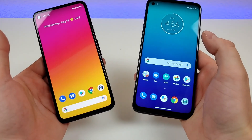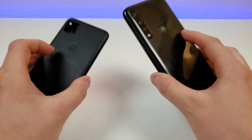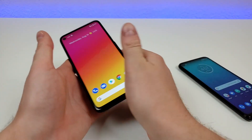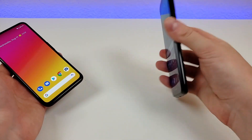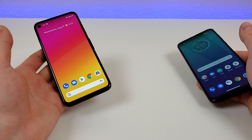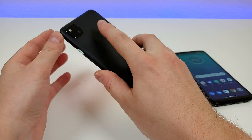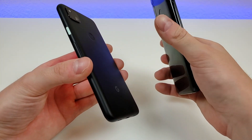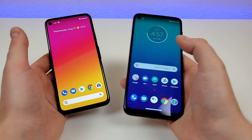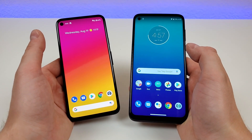Neither of these two devices have wireless charging, and they both have fingerprint sensors on the rear — let's give those a try. Starting with the Pixel 4a: nice and quick. And the Moto G Power: very quick as well. One thing with the Pixel 4a is that the fingerprint sensor is kind of hard to find on the back because it's hardly indented in, so it does take some getting used to. Neither of these two devices features face unlock, so if you want that feature you'll have to look elsewhere.